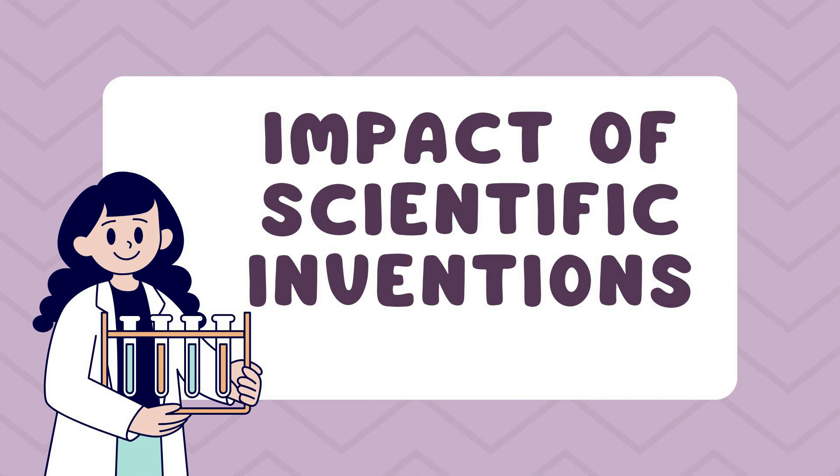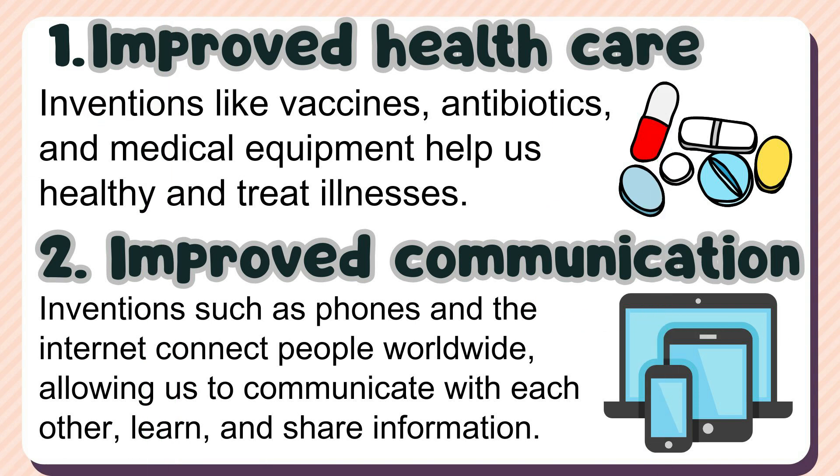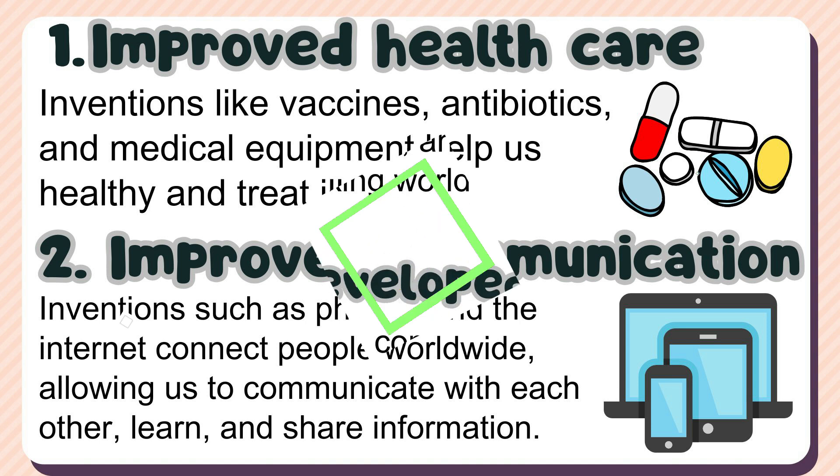Here are some impacts of scientific inventions that have changed our way of life. 1. Improved health care — inventions like vaccines, antibiotics, and medical equipment help keep us healthy and treat illnesses. 2. Improved communication — inventions such as phones and the internet connect people worldwide, allowing us to communicate with each other, learn, and share information. 3. More efficient transportation — cars, airplanes, and trains make it easier to travel, commute, and transport goods, making the world more connected.